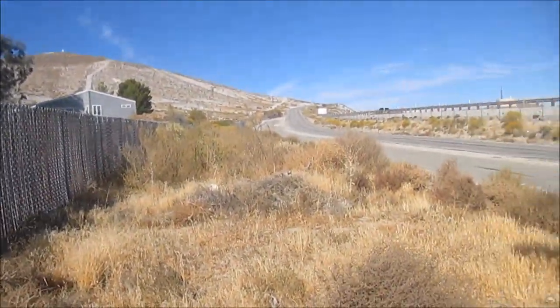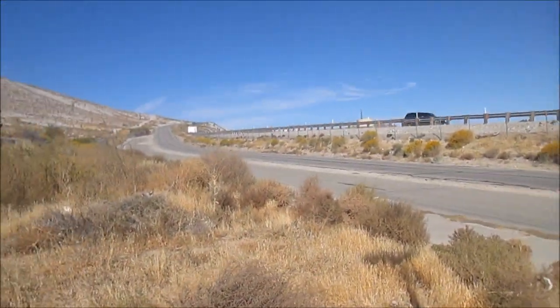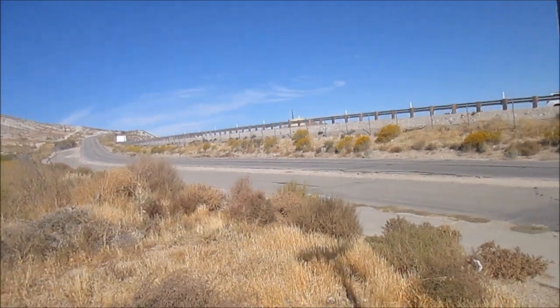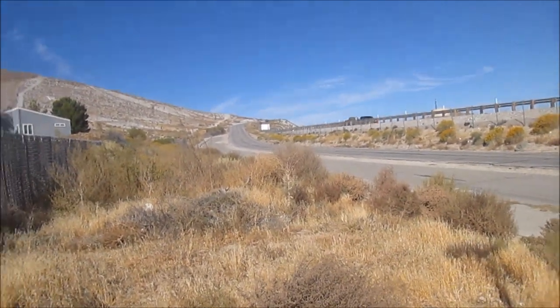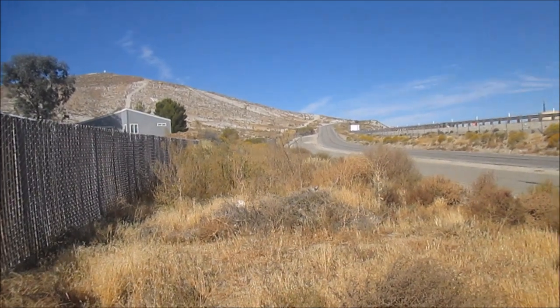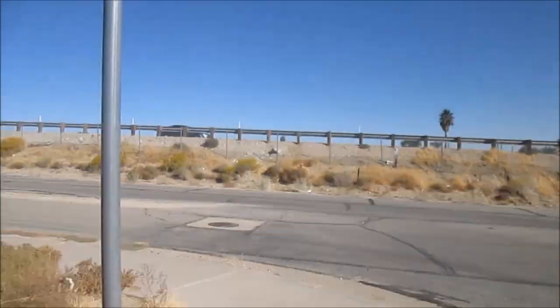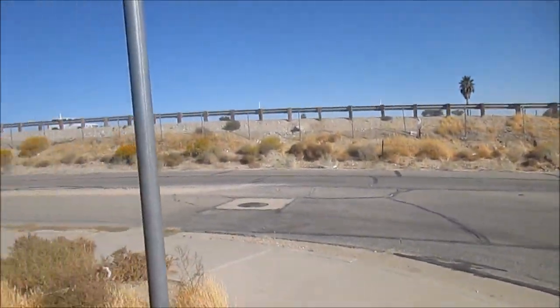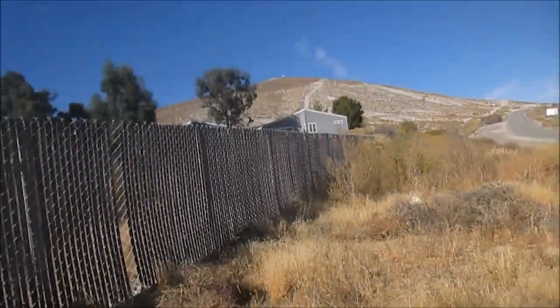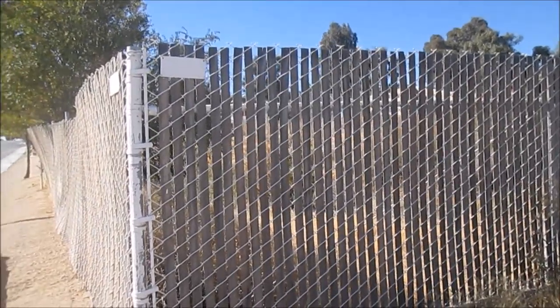Hey guys, Geo Badger here bringing you guys another Caching with Badger adventure. Today we're out in Roseman again and we're going to be looking for some geocaches that another fellow cacher placed around the hills and in this busy intersection. I'm going to do her a favor of finding these — she went through the trouble to hide them, so we're going to find them.